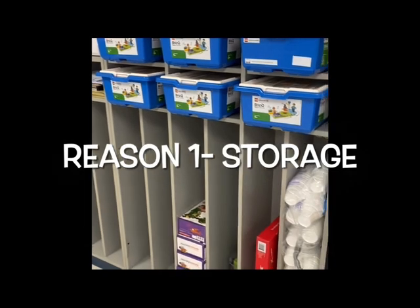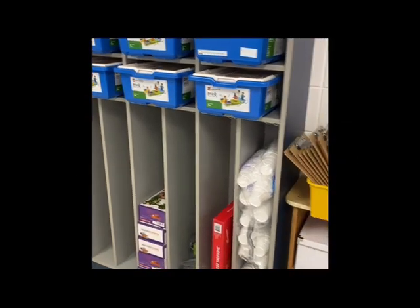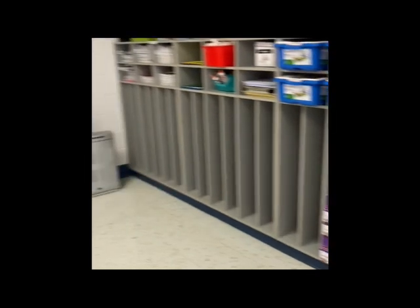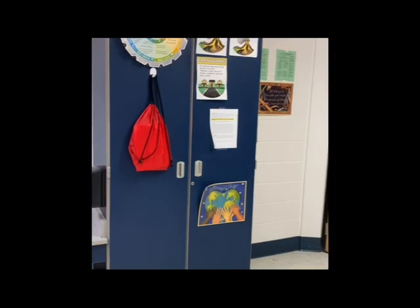There are many reasons we could benefit from KI's classroom giveaway. The first reason is storage. We have some cubbies, bookshelves, and cabinets at Northern. However, we're quickly running out of space for all of the fun activities and items we need for our amazing STEM lab.